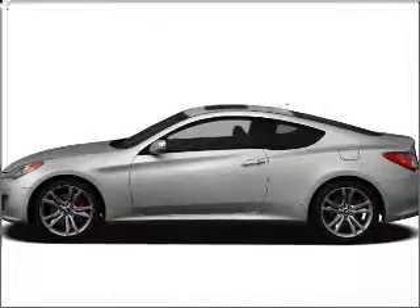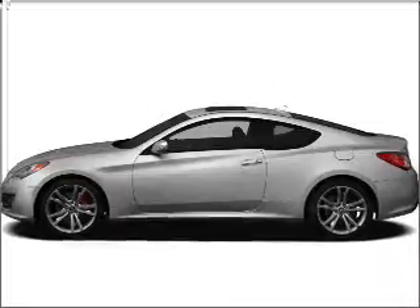Imagine yourself in this 2010 Hyundai Genesis Coupe. If you're looking for a first-rate auto, this one could be yours today.